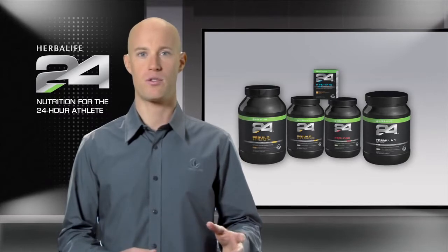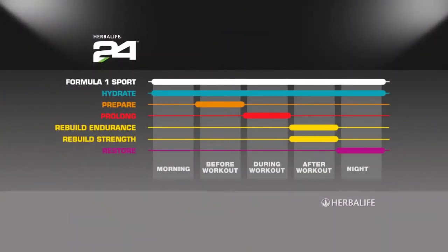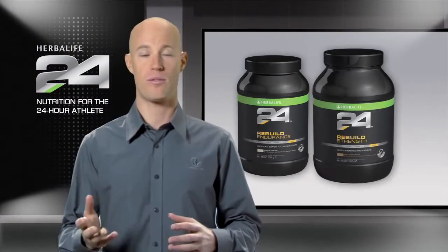Recovery from different sports requires different types and amounts of nutrients. Therefore, instead of making a one-size-fits-all recovery product, we developed two highly targeted ones: Herbalife 24 Rebuild Endurance and Herbalife 24 Rebuild Strength.